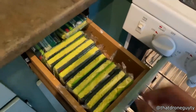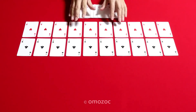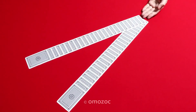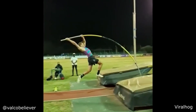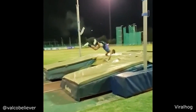This person makes some incredible stop-motion animation using playing cards.